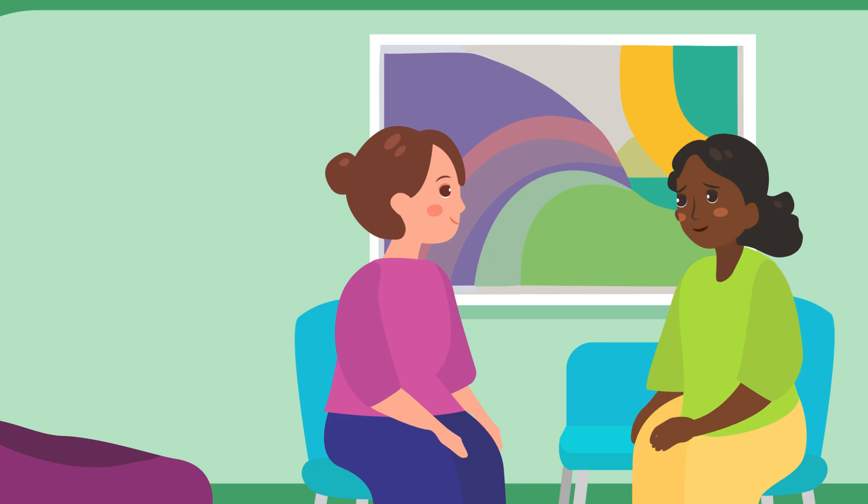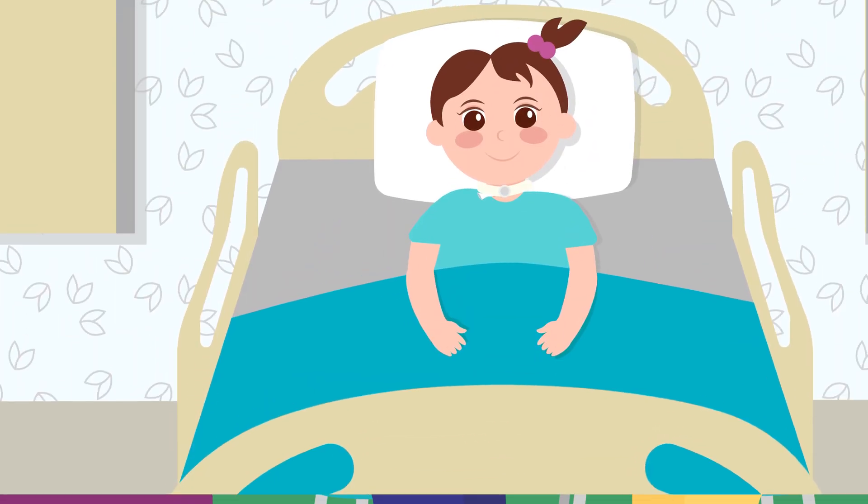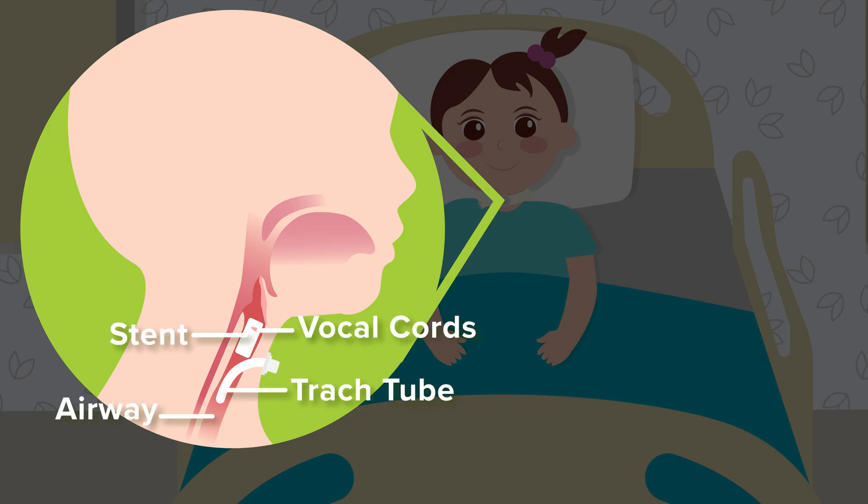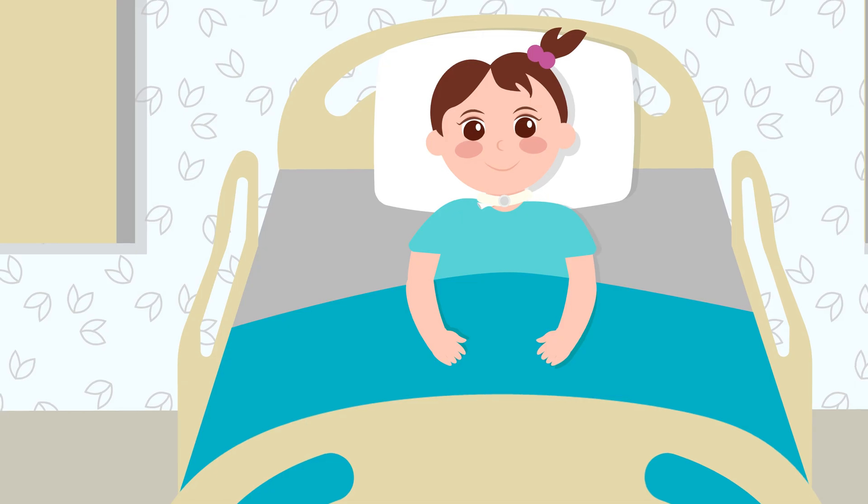Did Mary have a stent placed with her surgery? Yes, it made it hard for her to swallow because it was between her trach tube and vocal cords. The stent is in place for about six to eight weeks, and your son may not be able to talk during that time.